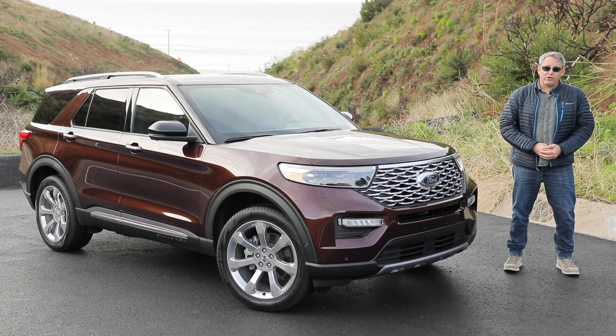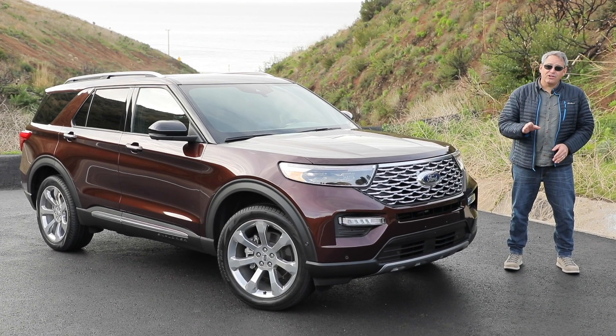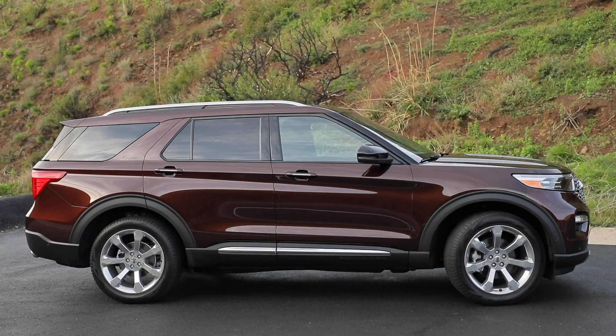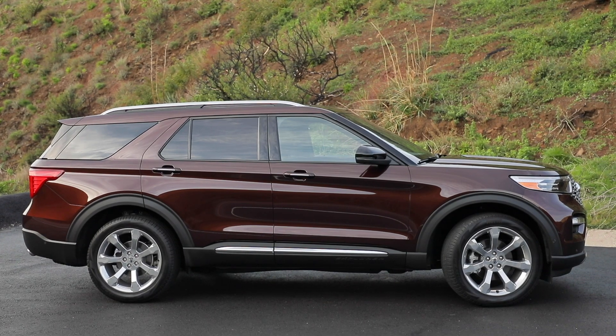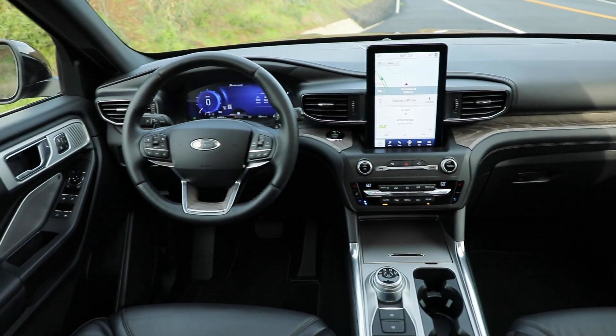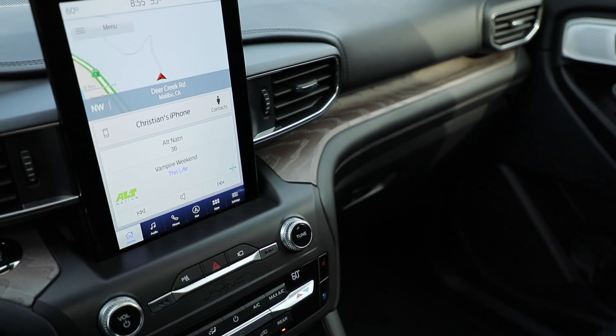You're looking at the redesigned 2020 Ford Explorer, the latest version of the vehicle that kicked off the entire SUV craze back in 1991. Almost 30 years later, it no longer looks like a box on wheels, but it remains a midsize family hauler, complete with the latest powertrain, safety, and infotainment technologies.